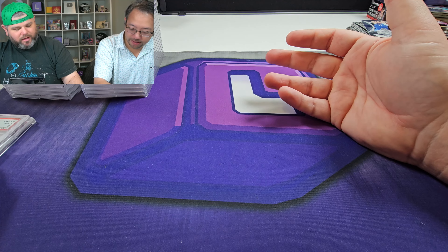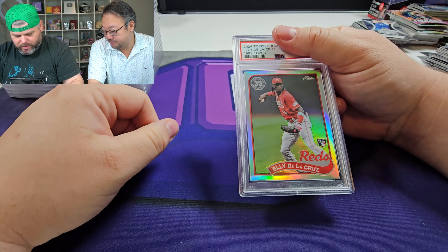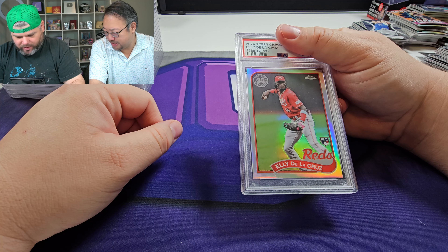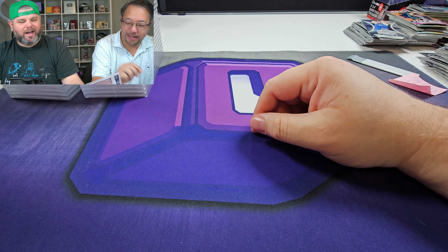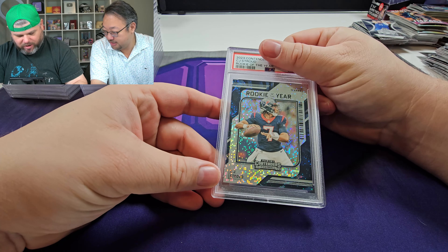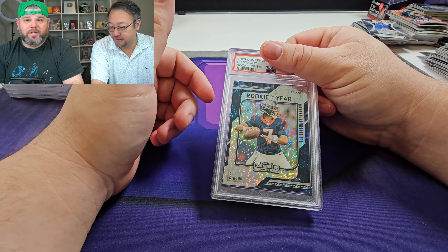I'm not much of a baseball guy, but I think I'm becoming a baseball guy. Ellie De La Cruz — nice little 35th anniversary '89 Topps rookie, nine. A lot of nines right now. Rookie of the year, CJ Stroud Contenders — this is a super cheap card. All these are going to go up on the eBay store, so make sure you guys check it out. Got a nine.